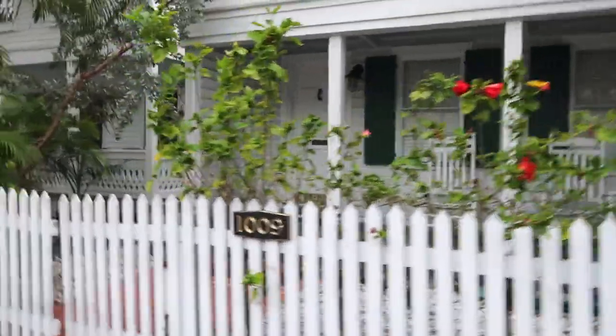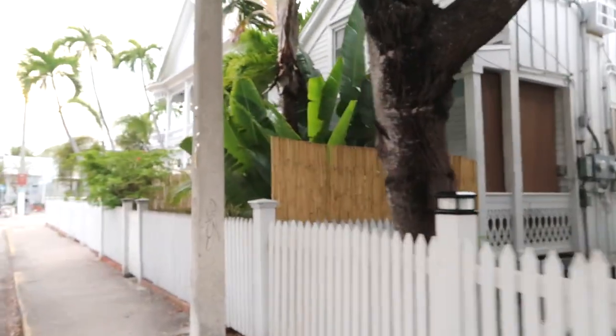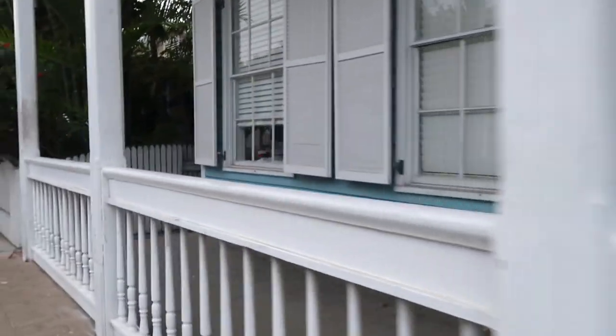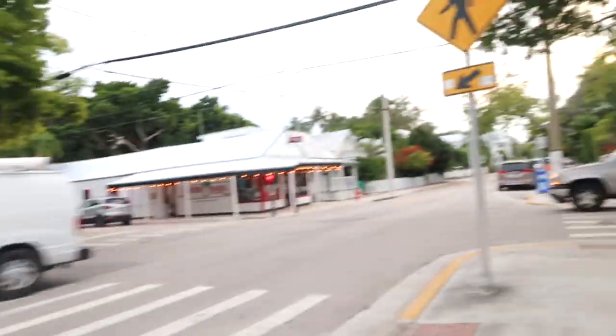We are going to dinner. We're walking through to get to the strip — the party place. What is it called? Duval Street. And these are the cutest little houses ever — the cutest little cottages. Stunning, so cute. Wonder how much these are.